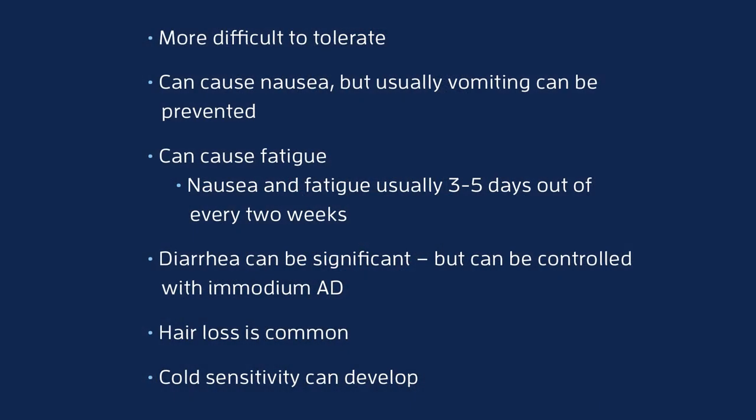But over time — usually over about four to six treatments with the oxaliplatin — there's a second kind of neurotoxicity called numbness and tingling, or paresthesias, that can really start to develop. If it's not watched very closely, it can really become a long-term problem. So your oncologist should talk to you almost every visit to assess whether you're developing significant numbness and tingling type of neurotoxicity.